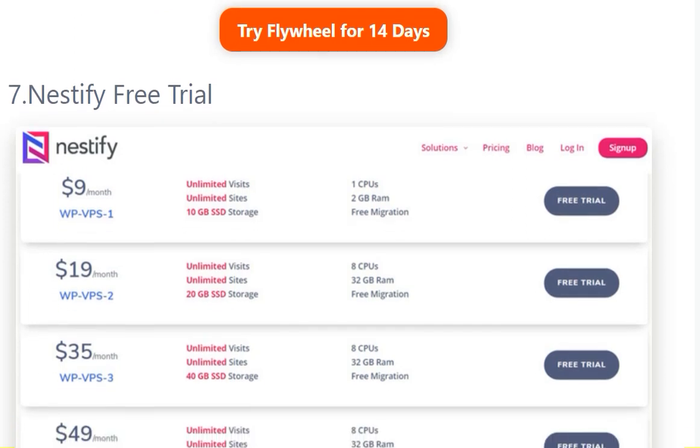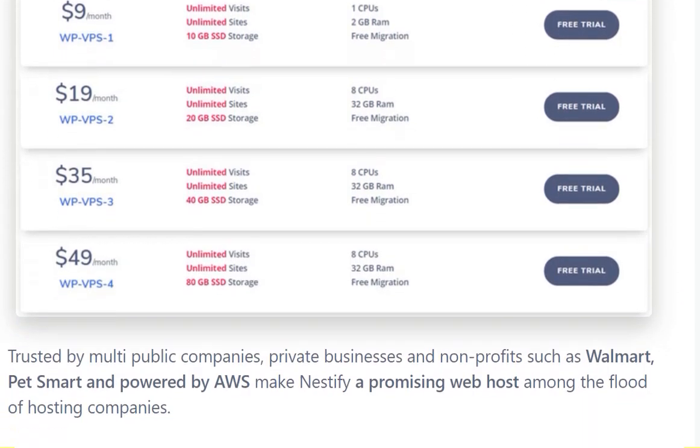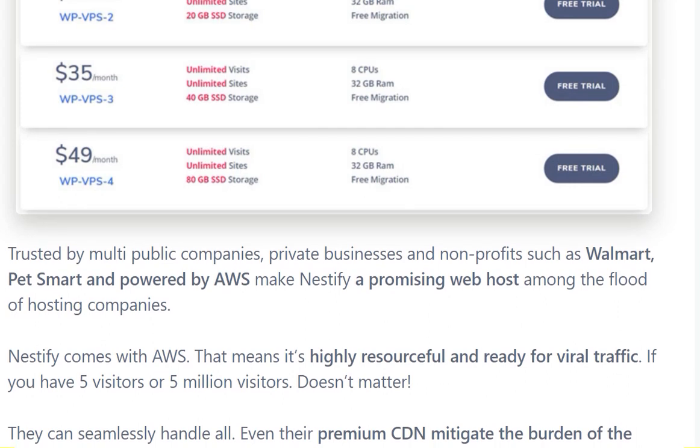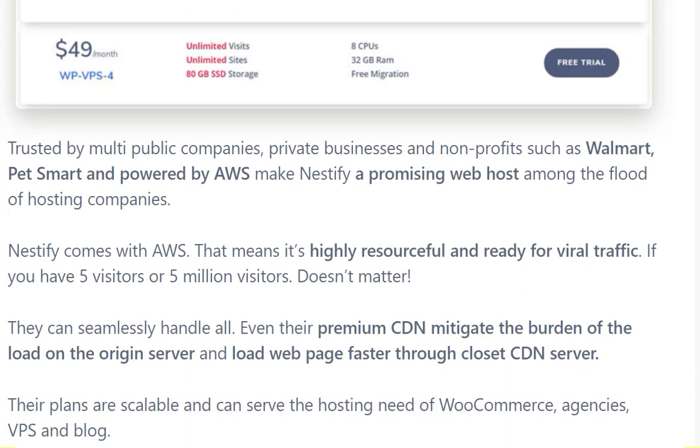The seventh one is Nestify free trial. Nestify is trusted by multiple public companies, private businesses, and non-profits such as Walmart and Patch Smart. Powered by AWS, this makes Nestify a promising web hosting option among the flood of hosting companies.